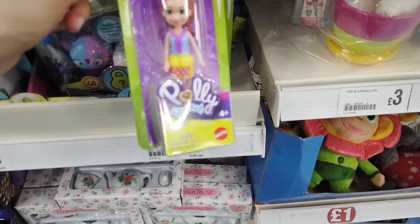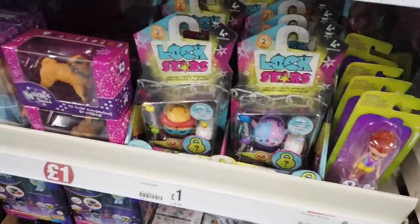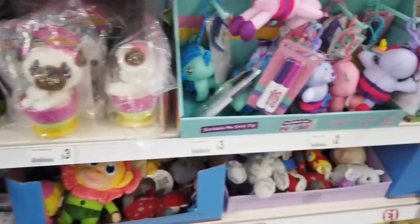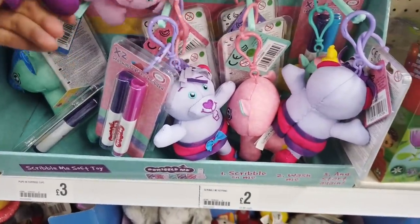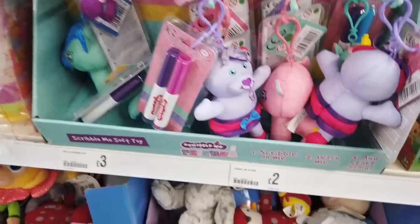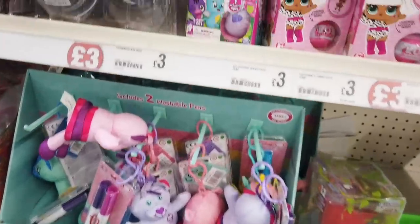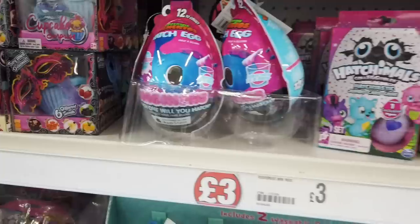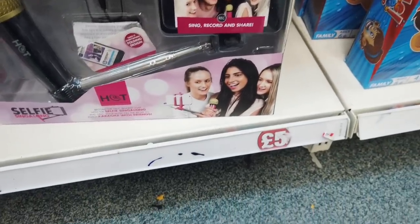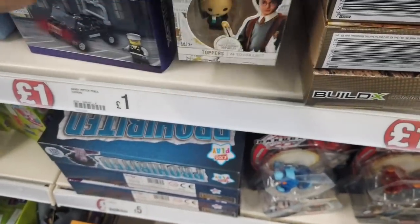I spotted these and they are so expensive on Amazon, so they're a great bargain here for just two pounds — there are a few to choose from so the kids can collect them. These are sweet as well — Pups in Surprise Cups, just three pounds. Some new things here — Scribble On Me, Wash Me and Start Again, nice for age four. Scribble Me Curing, just two pounds, and it comes with two pens. Some more Hatchimals here, you've got the bigger eggs as well. I found this Selfie Singalong for five pounds — sing, record and share. I know a lot of people are really liking these Harry Potter toppers — there are 24 to collect and they're just a pound.